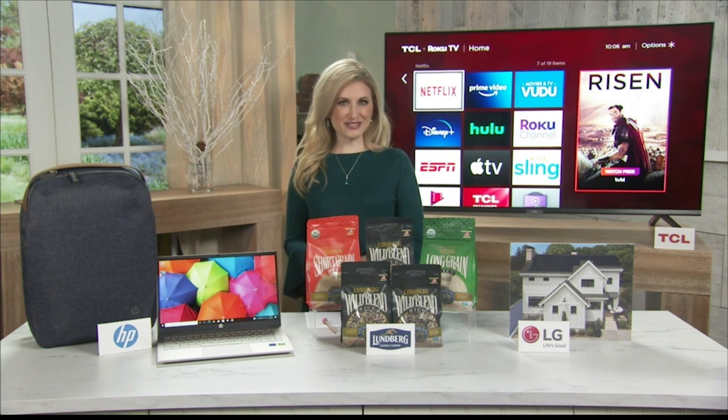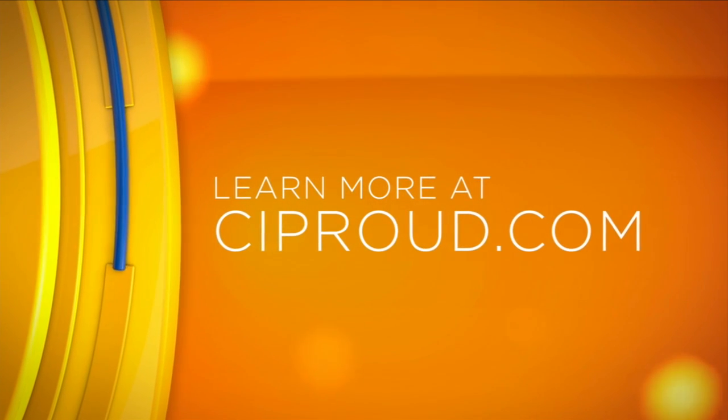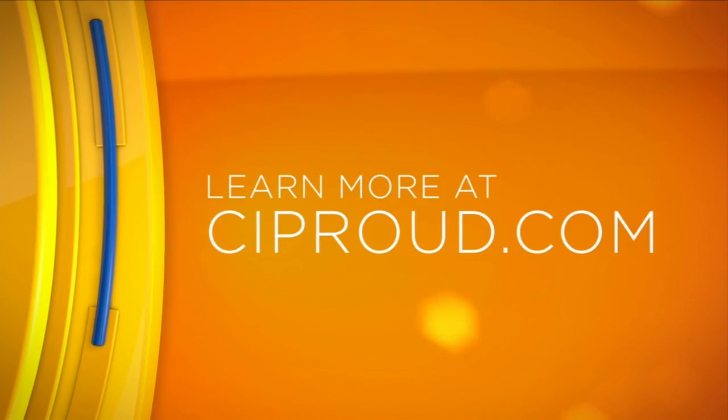Head over to inthenews.tv for everything we covered. Thank you, Cheryl. And of course, we'll also be sharing that information over on our website, ciproud.com — just click on the Good Day Central Illinois tab under News.